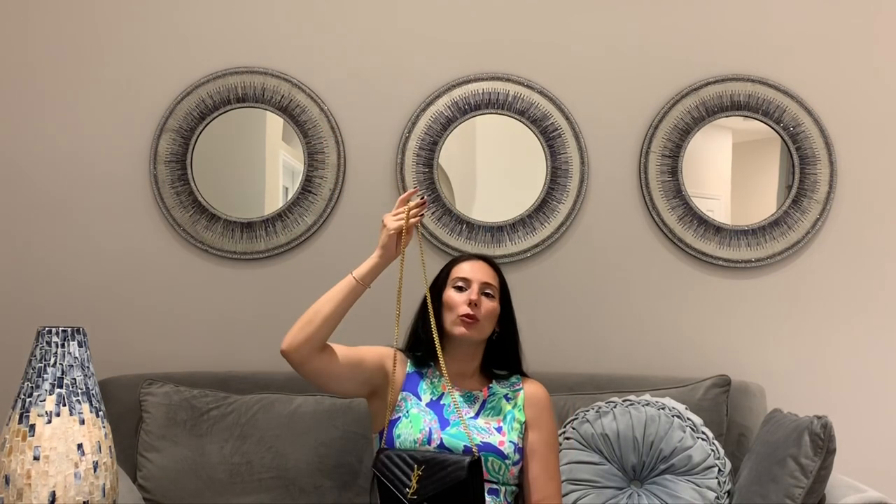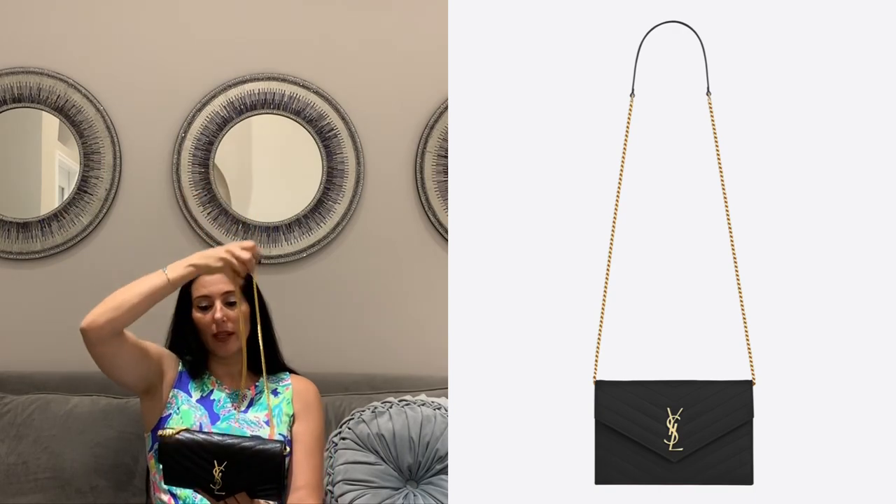I'm about 5'6" and it is not a crossbody bag for me, but I just wear it on the shoulder. If you like a crossbody version, you have to go for the smaller bag — it is smaller but it is a crossbody version. It has a little leather strap for the shoulder so the chain doesn't dig in. I decided to go with the black with gold hardware — this is my favorite color. It looks super fancy and I used it as a clutch too. All I have to do is put this chain inside and it becomes a clutch, or you can remove the chain altogether.